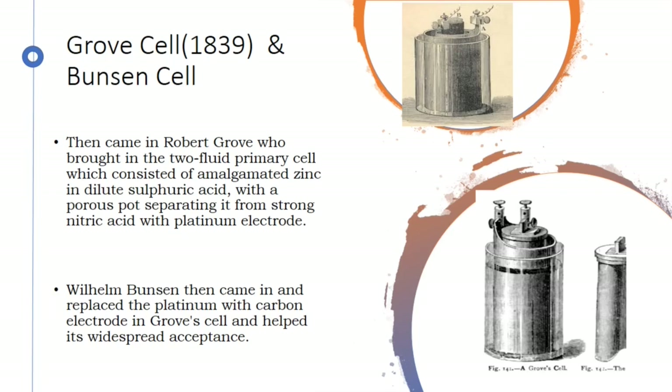After him came William Bunsen, who replaced the expensive platinum electrode with a cheap and easily available carbon electrode in Grove's cell, and helped its widespread acceptance. Even though it had widespread acceptance, it couldn't compete with Daniell's cell because the deterioration of the acid also led to development of hazardous and toxic NOx gases.